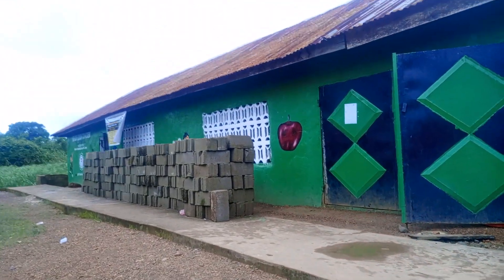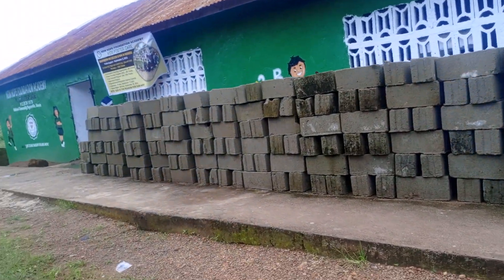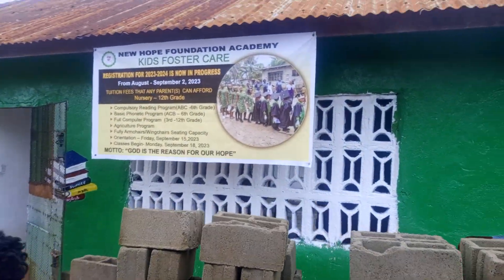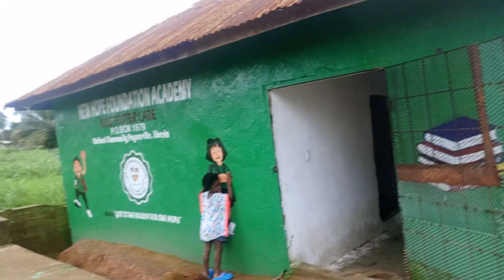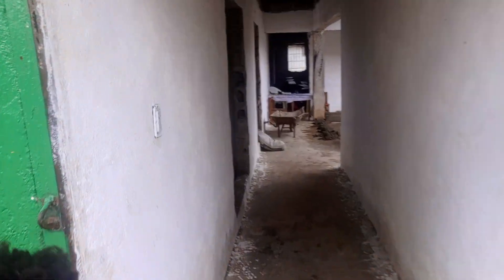Some construction — bricks were bought to do some work in and out of the building. The major work today is inside the building: laying some bricks and cutting partitions.